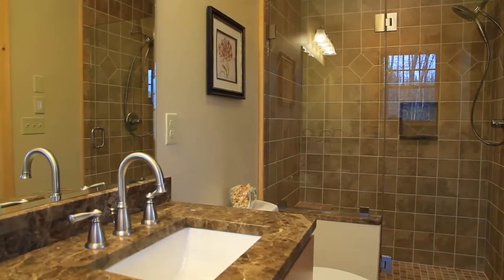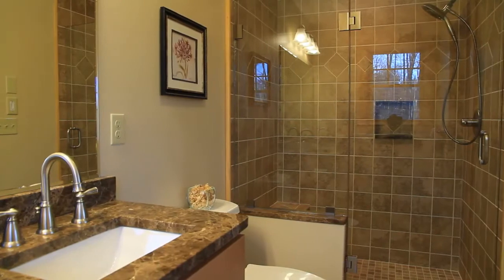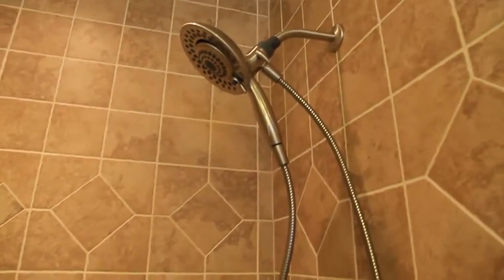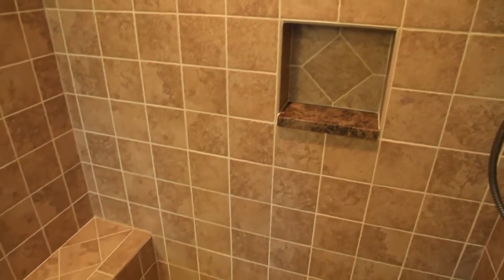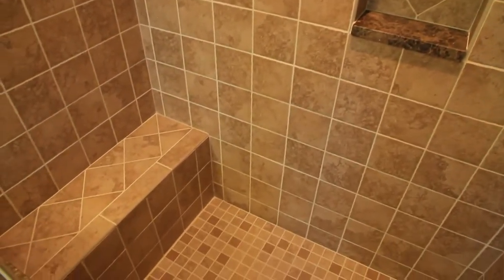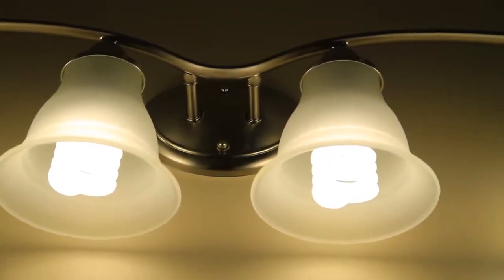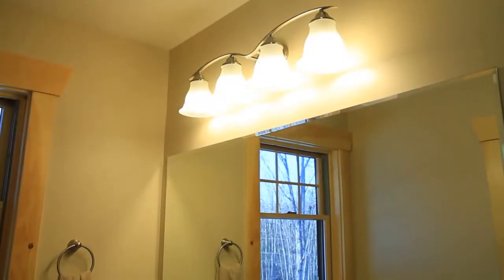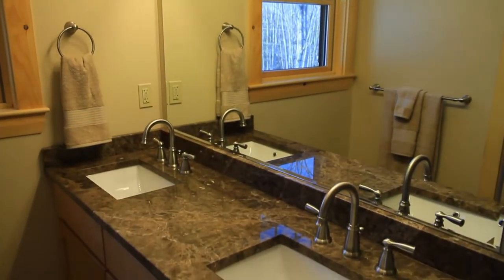The master bath sits just off the bedroom and features a spectacular glass-walled custom tile shower, as well as unique custom touches including lighting fixtures and double bowl vanities. Quality and attention to detail is all part of the design.